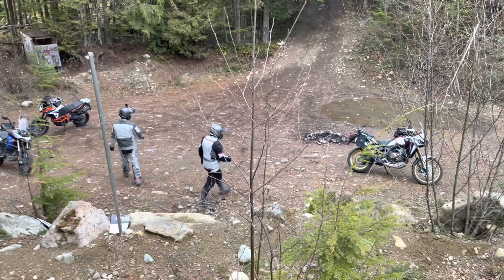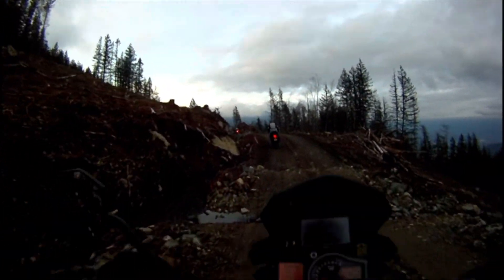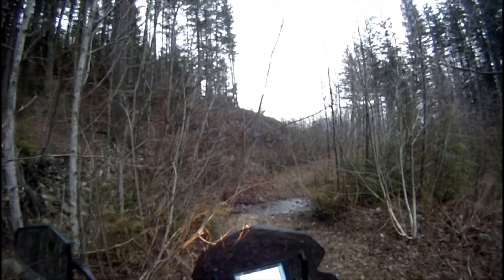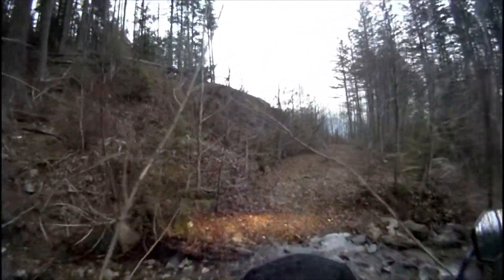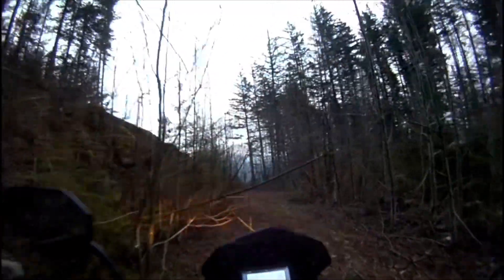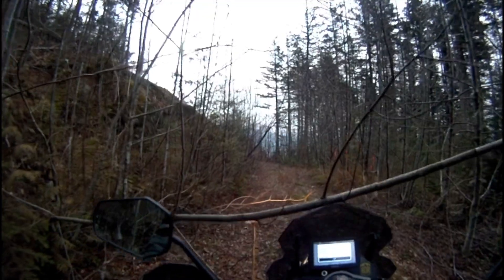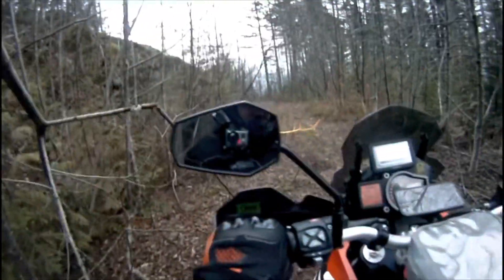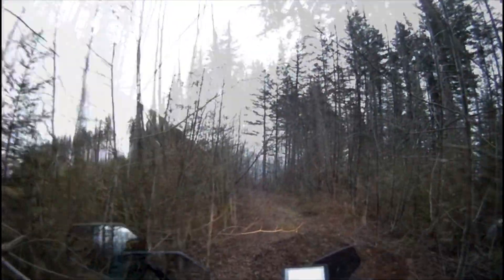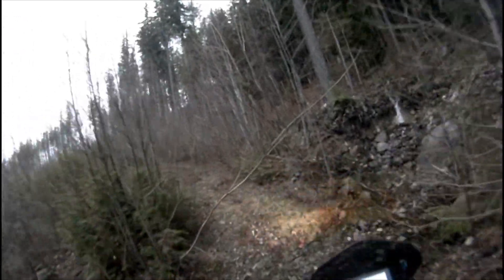Back on the bikes now after enjoying the nice view, and heading up a little bit farther to see how far we could get on these trails. We got into some overgrown old logging roads and went as far as we could — it was a little bit too rough for us to get through — so we turned around and headed back out on a different trail.